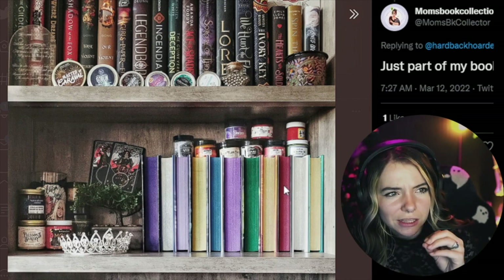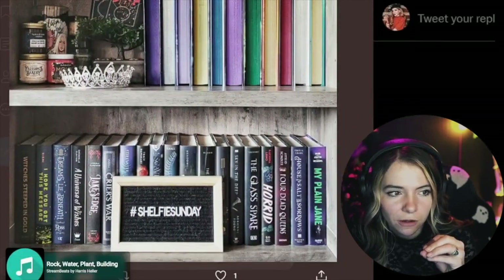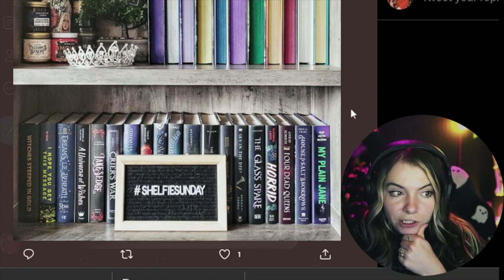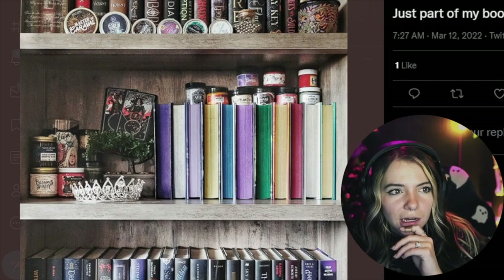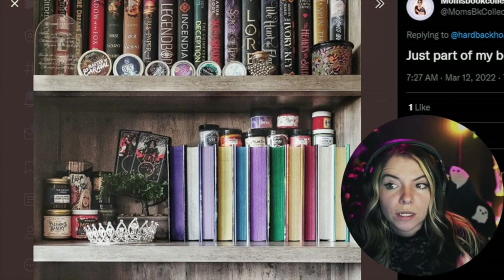I think these are mostly done by height. This shelf is so satisfying — definitely a bookstagrammer shelf. I love this shelf. Even this one's fine, I don't really understand everything happening on it, but I like it. The top shelf seems fine too.